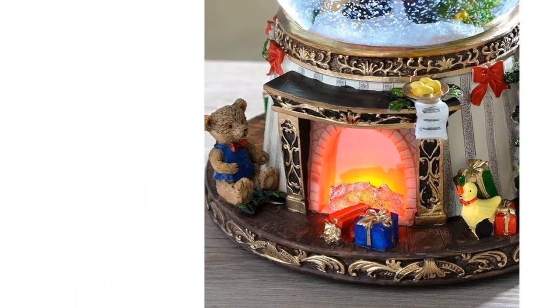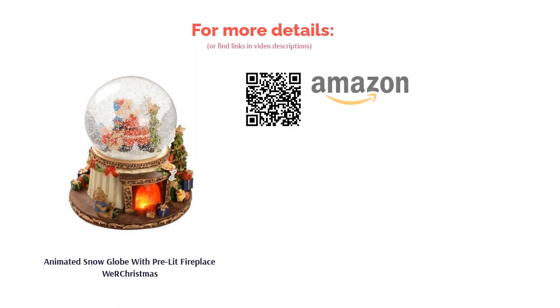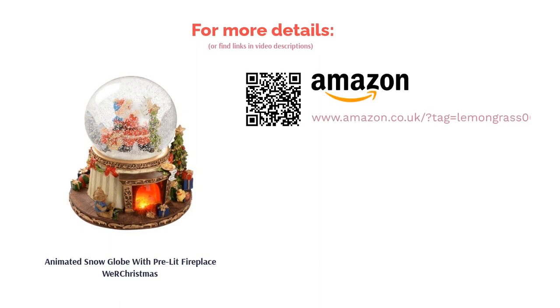Some customers have also found the music and LED lights stopped working after a few uses. But this is a risk you face with buying anything, and you can always return the product.